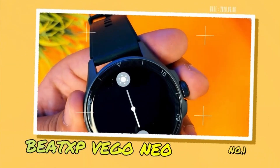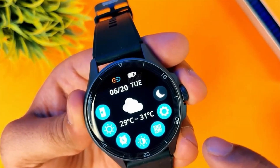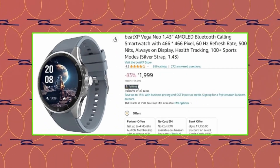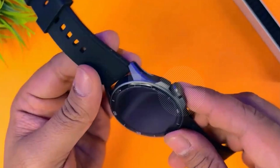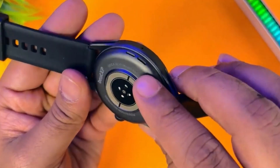Number 1 is the Beat XP Vigo Neo. This watch features a round dial and also has an AMOLED display. Talking about pricing, this watch is around 2000. Its design is very good and it comes in a polycarbonate build with very good build quality.